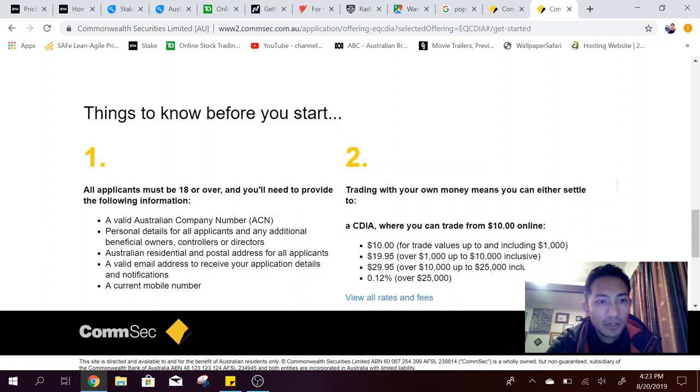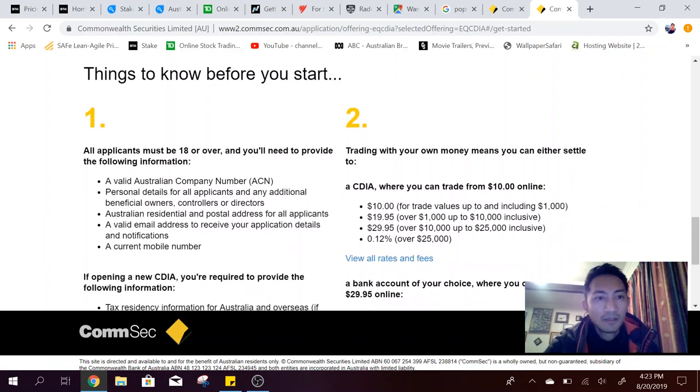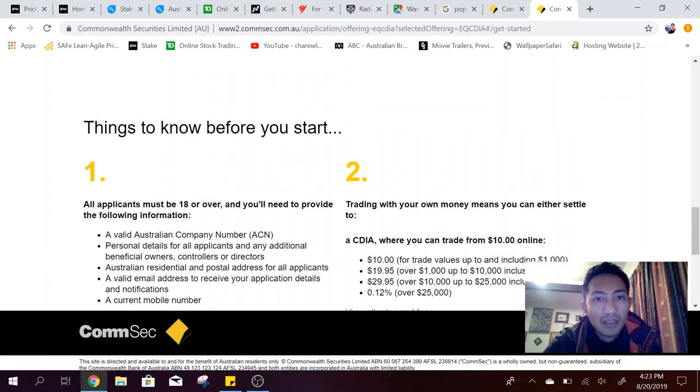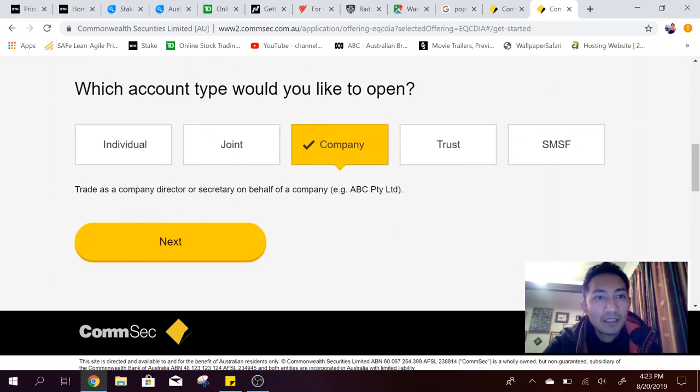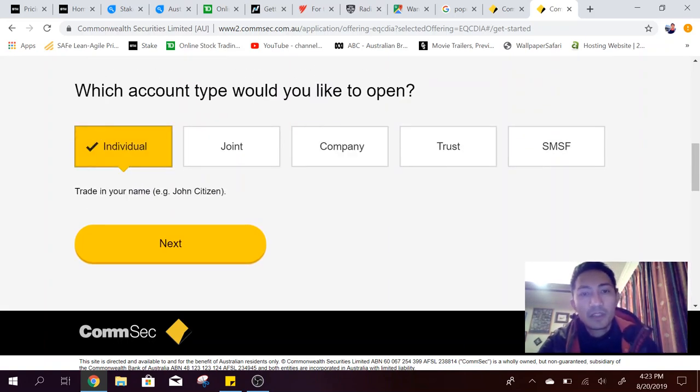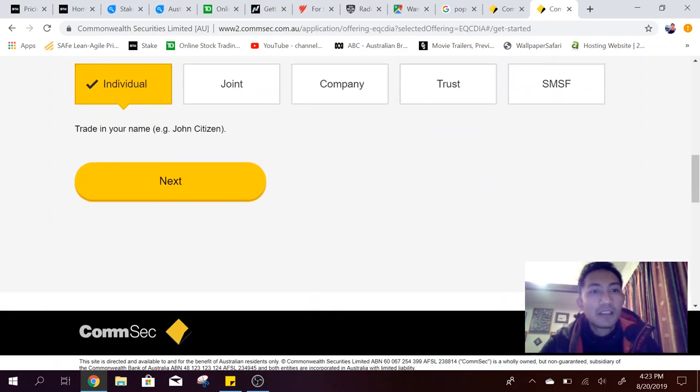Things to know before you start: all applicants must be 18 or over and you'll need to provide an Australian Company Number. For the interest of this exercise I'll go individual, because I can always apply as an individual and apply for company later. It's a bit more complicated for company, so maybe I'll do two videos — one for individual and the next for company.